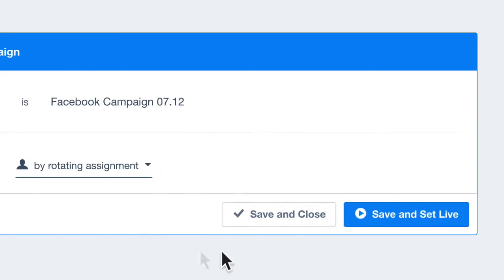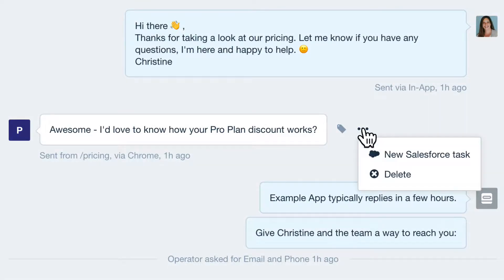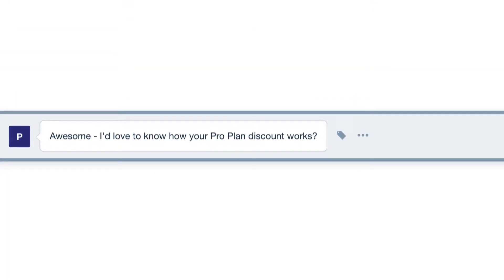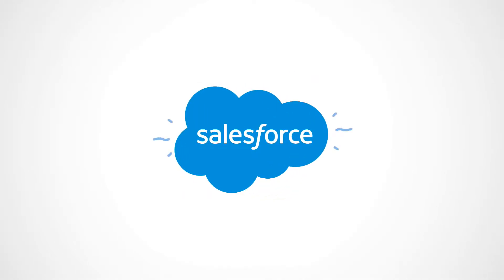Finally, all of your communication with leads and teammates can be easily logged as Salesforce tasks without ever leaving the inbox, saving hours of copying and pasting between tools. Click here to start integrating Intercom with Salesforce today.